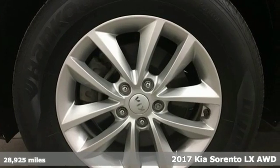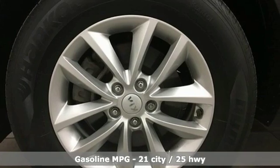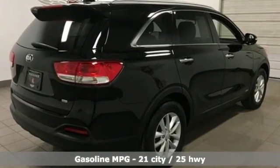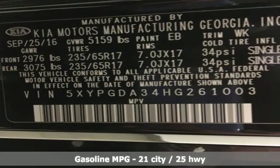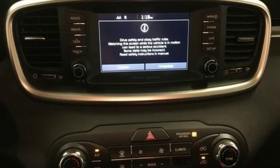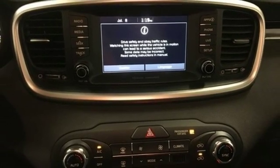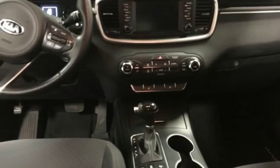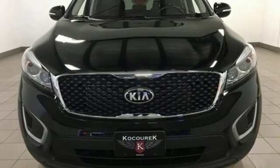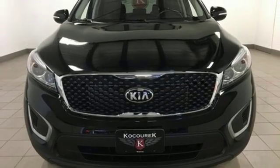Features include external memory control, power heated mirrors, dual zone climate control, rear parking sensors, wireless phone connectivity, front heated bucket seats, automatic transmission, aluminum wheels, electronic shift on the fly, and inline four-cylinder engine. The time is now. See it for yourself today.